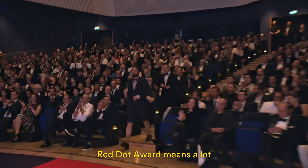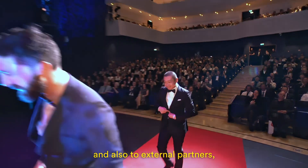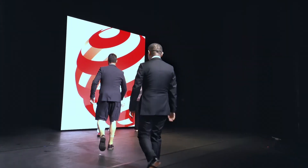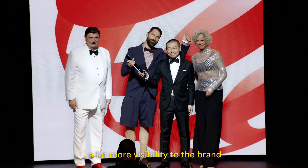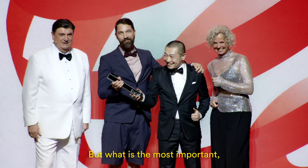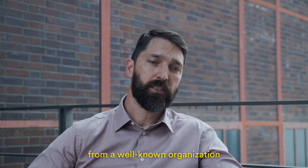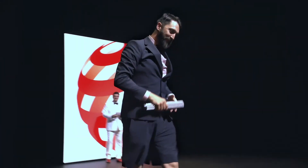The Red Dot Award means a lot to our internal design team and also to our external partners, Springtime Studio, who helped with design. It's recognition for their hard work, and it also brings a lot more visibility to the brand and to the product. But what is most important, I think, is recognition from a well-known organization that we are on the right path with what we are doing.